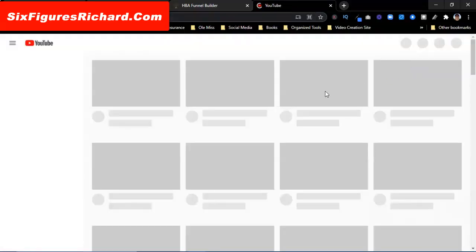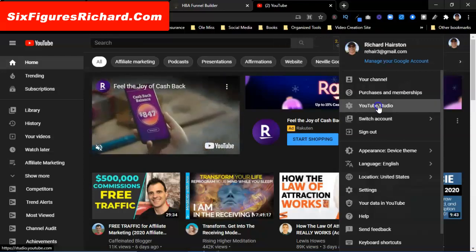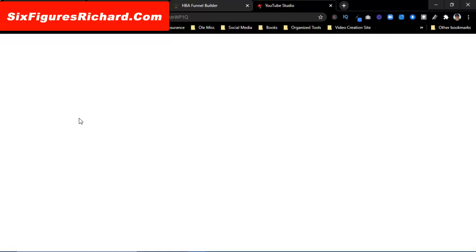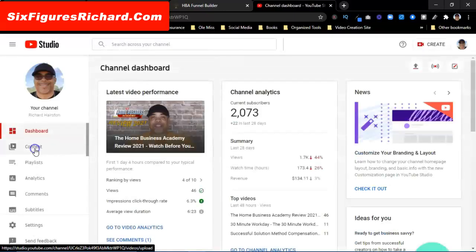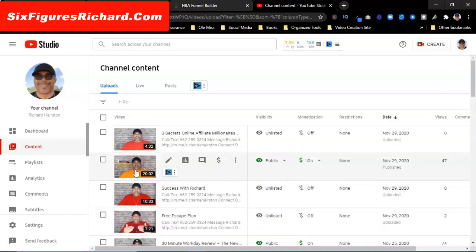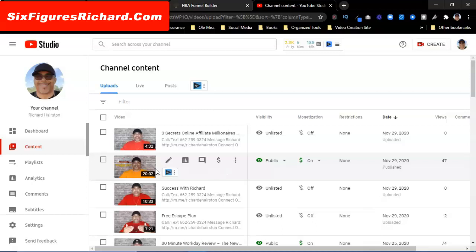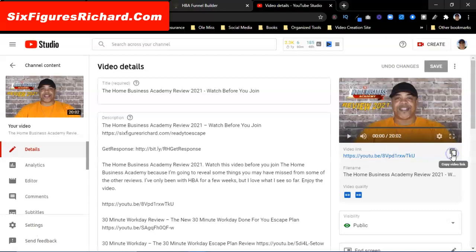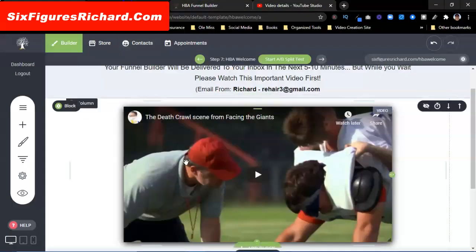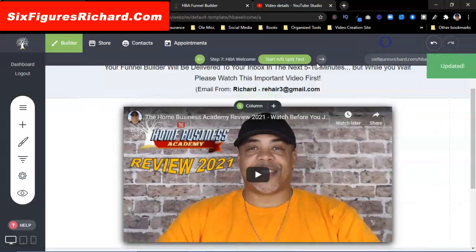Now I want to put in a video. I'm going to come over here and pop over to YouTube, go to my channel, and grab a video. I see the Home Business Academy review — I think this video will do good right here. I'm going to copy it, come back to the funnel builder, click on the video element to edit it. You can put in YouTube, Wistia, Vimeo, or similar. It's going to pull in the video. Save changes — boom.